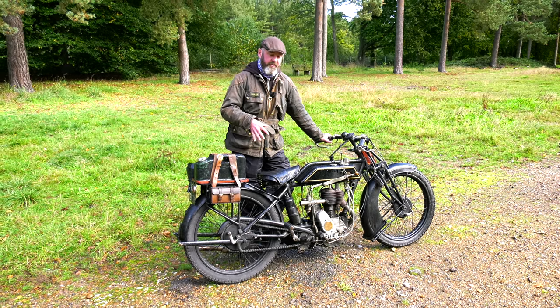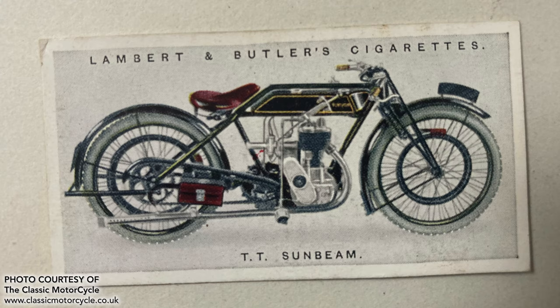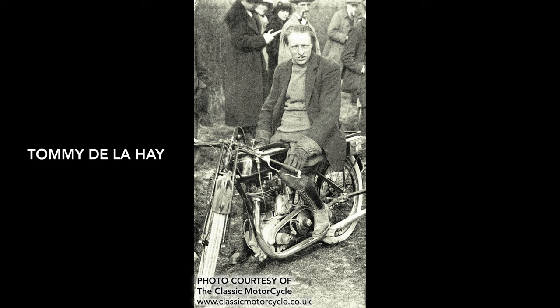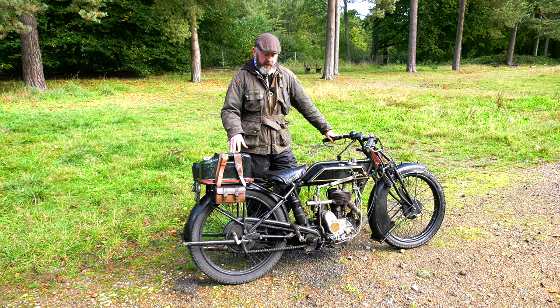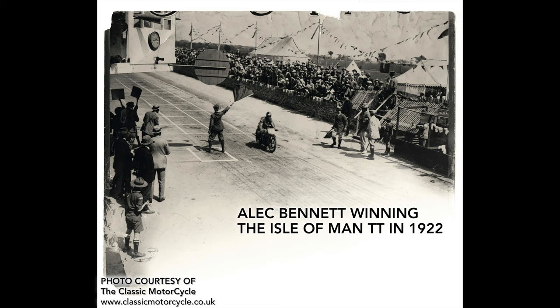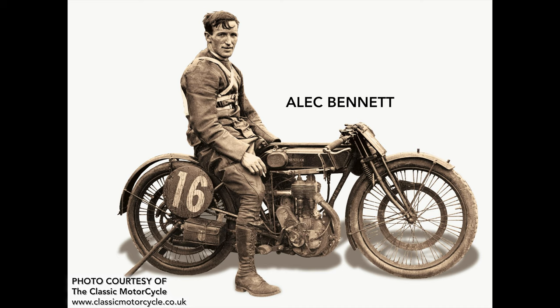The winners of the first senior race — the 500cc class — were Sunbeam, with what was essentially this model, the 492cc long stroke side valve. A guy called Tommy De La Haye was the rider; he won the senior TT, which at that point was quite probably the biggest race in the world. In 1922, a guy called Alec Bennett also won the senior TT again on a long stroke side valve Sunbeam very much like this one.